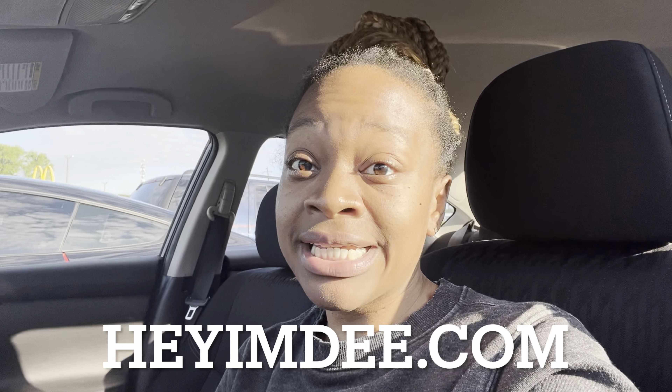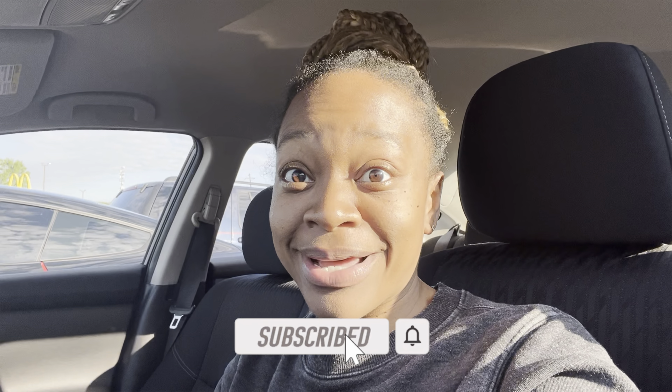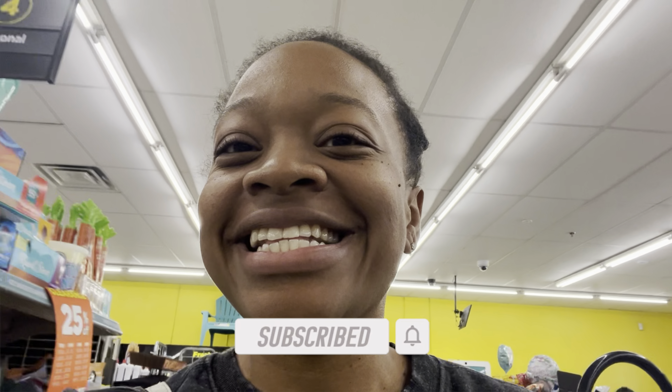If you're interested in virtual couponing game night, use the form down below to sign up because I'll be doing one soon. Again, like the video, subscribe, and let's get inside Dollar General so we can maximize our savings.